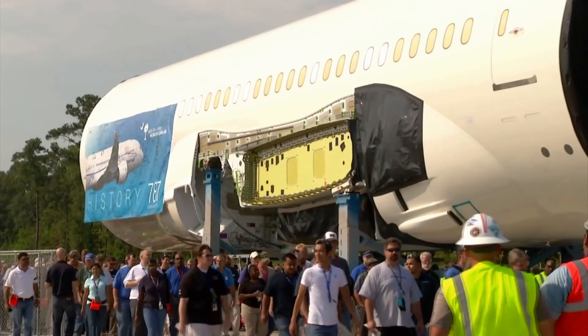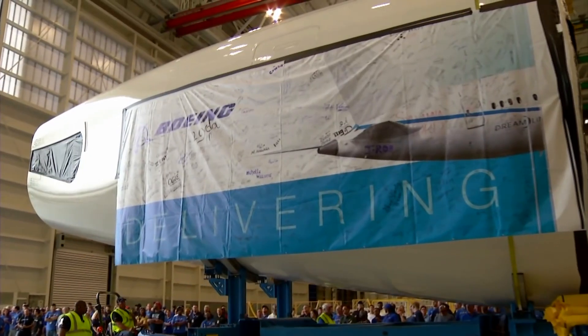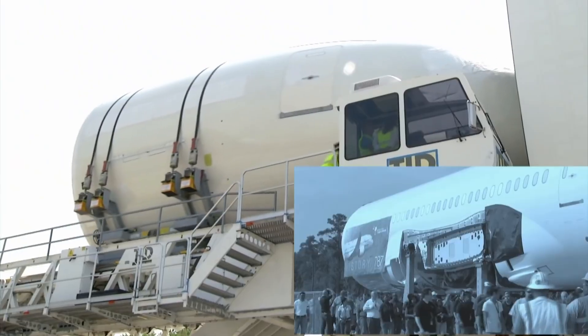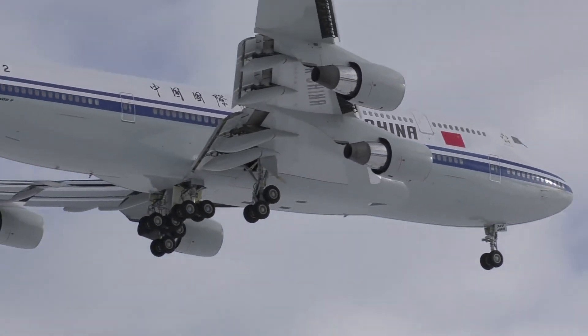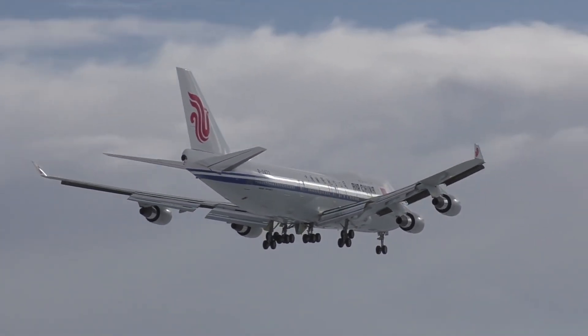Boeing's solution was to convert some aircraft, sourcing parts from as far afield as Japan and Italy. It was a different era — could you imagine such an extravagance at Boeing in 2020? Boeing bought four 747-400s: one came from Air China, another from Malaysia Airlines, and two from China Airlines.